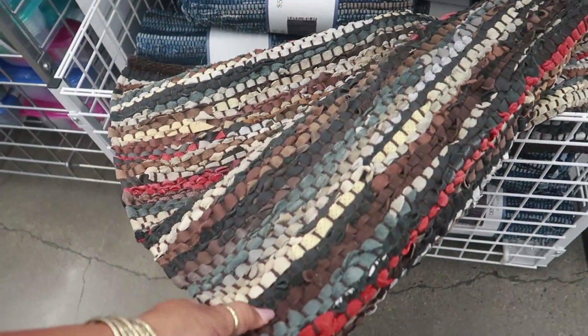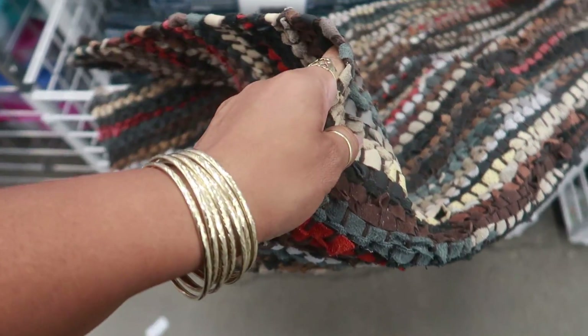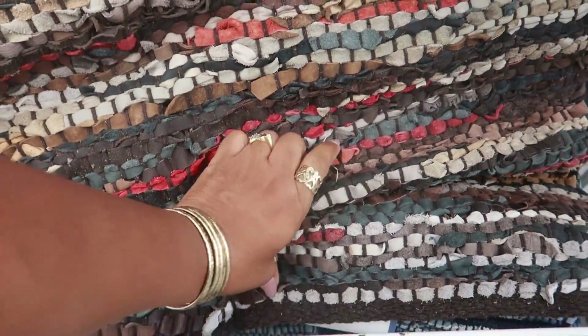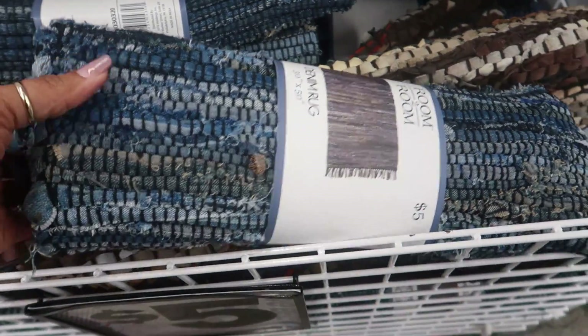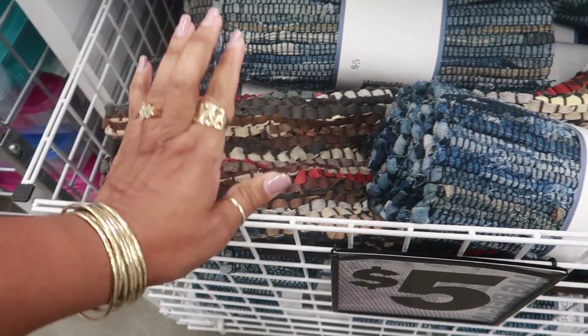Oh there's that leather rug - oh somebody opened that one. I kept thinking about this thing after I saw it the first time - I should have got that. I still think I want it but something is telling me not to buy it because I don't even know where I'll put it in my house. And they even have the denim style - this one looks like denim. Yeah, denim rug. It's just this leather one that's calling me but I don't know. That's the last one - okay bye you guys!